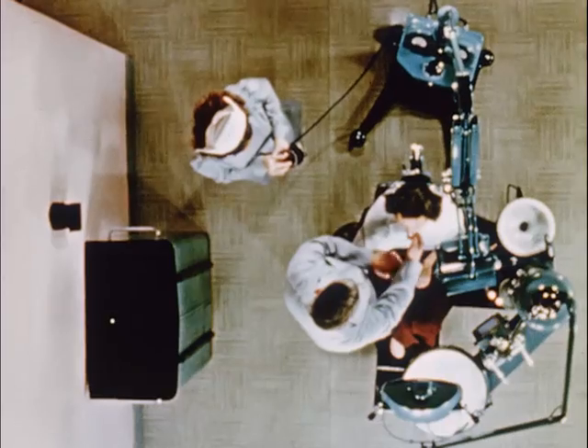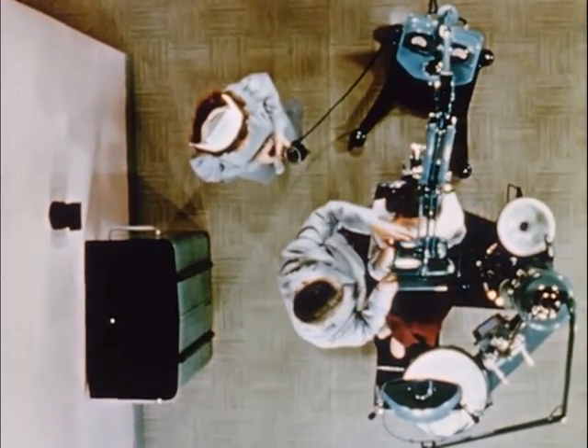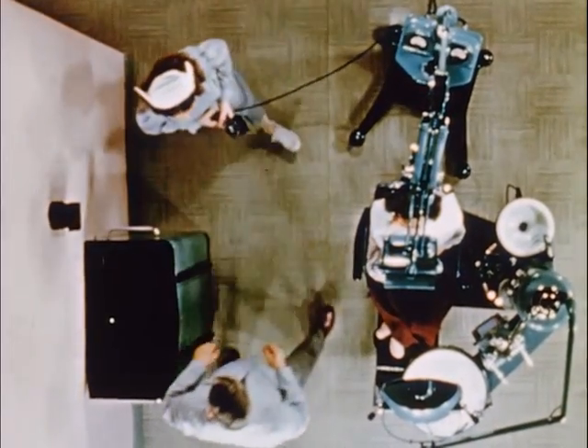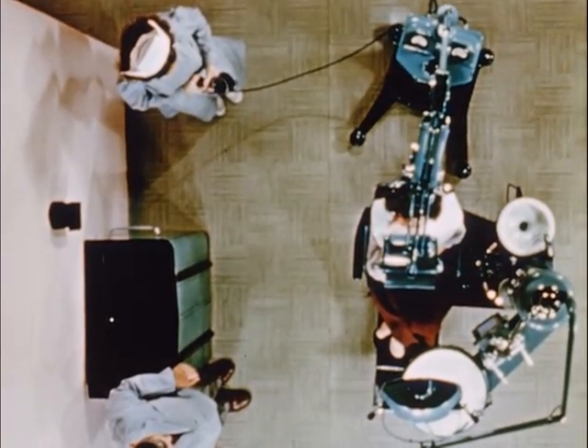To protect himself, his personnel, and his patients, the dentist should know and apply the recommended safety rules of the National Committee on Radiation Protection. These rules are easily followed, as this dentist and his assistant demonstrate.